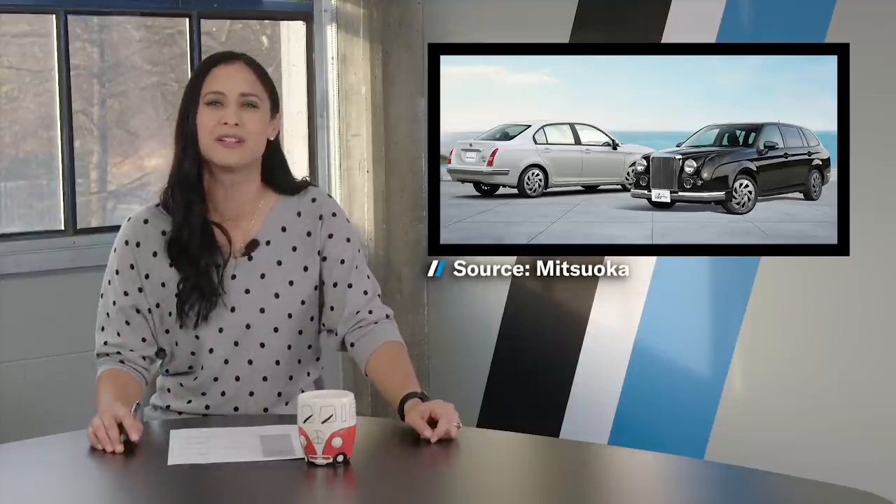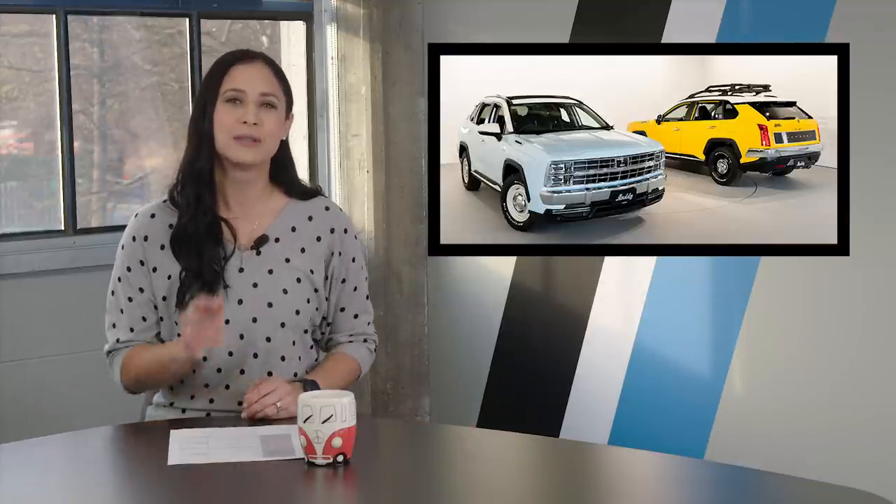Mitsuoka has always been the king of quirky vehicles — kind of like this Toyota Corolla converted into a Bentley-ish thing, or the Vute, which is a Jaguar-Nissan something. But this Miata-based Corvette named Rockstar? That isn't so bad. But now we have the Buddy, so let us know if you managed to snag one — and question: can we be friends? Because it's pretty cool.